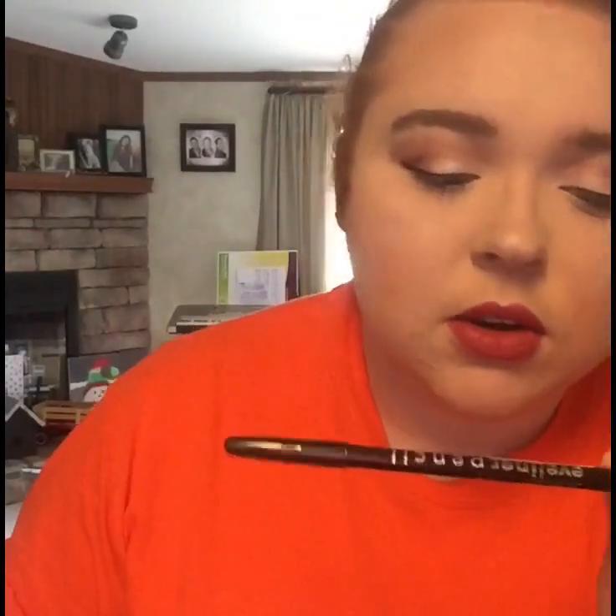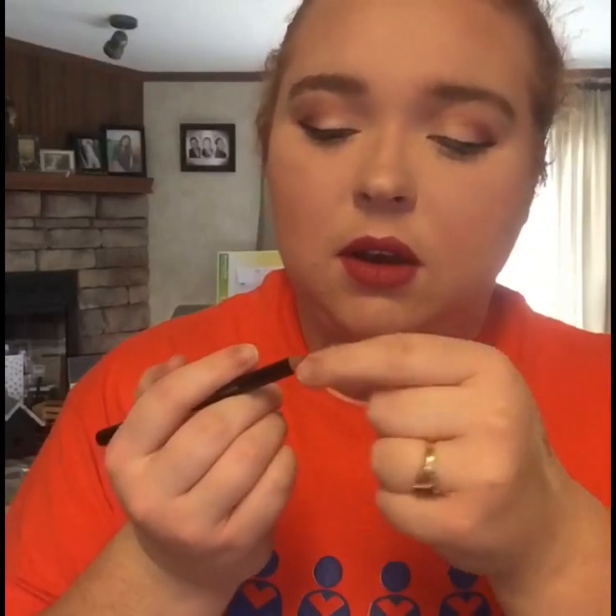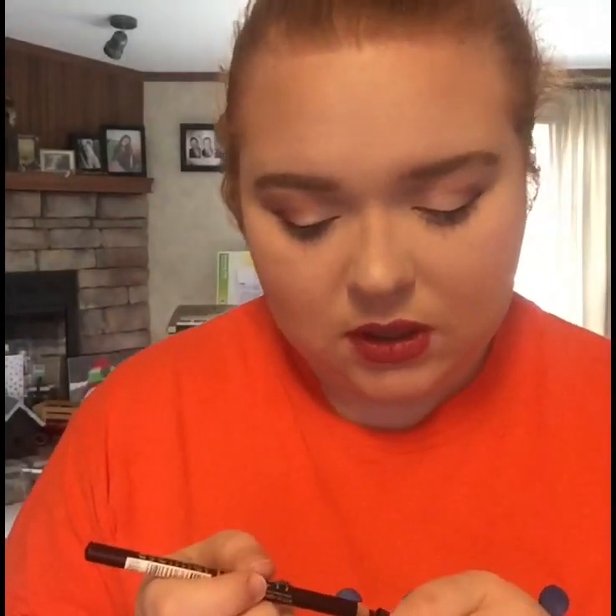Moving on to eyes, I got an LA Colors Pencil Eyeliner. It has a really nice black color, but it's not very creamy, so it feels kind of rough if I try to use it on my waterline. If I use it on my upper lash line or eyelid, it's really nice, but on the waterline it's a little rough.